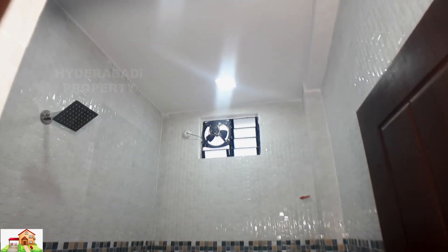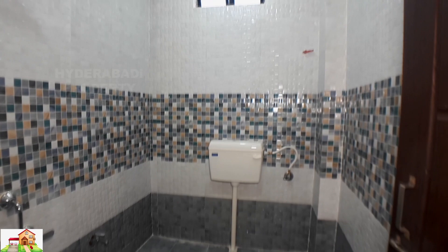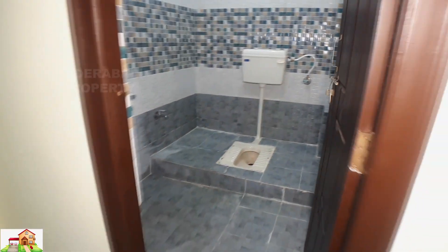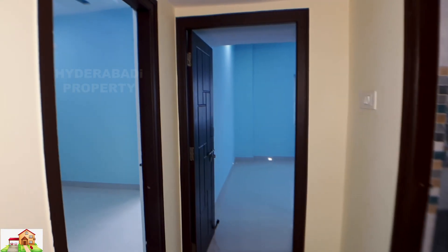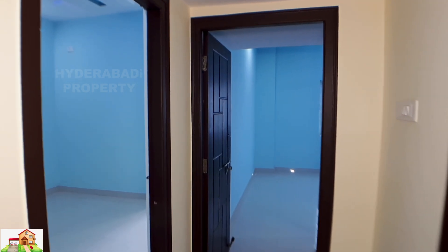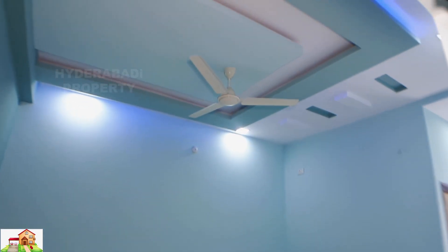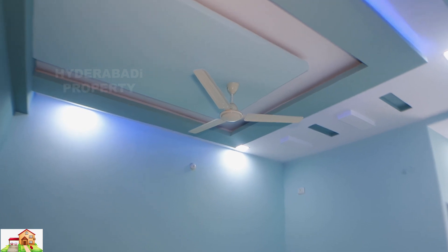This is the main entrance to the bedroom. There are two master bedrooms — left and straight. This is the first master bedroom with attached washroom and balcony.